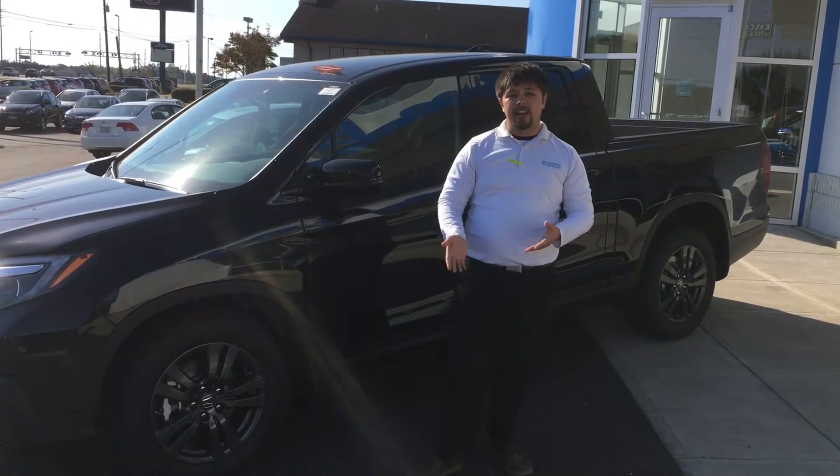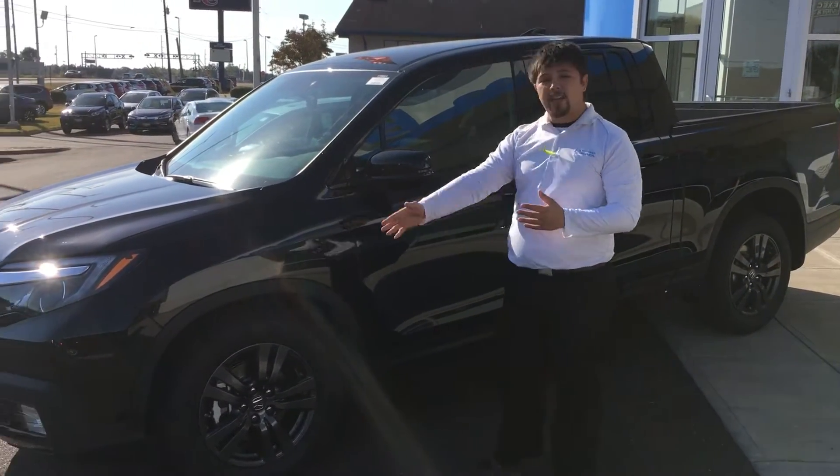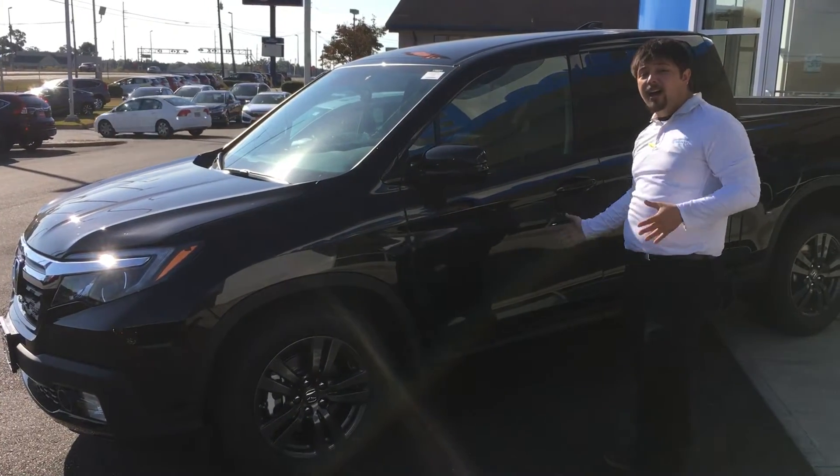Good morning, this is Mike from San Boswell Honda here at Enterprise, Alabama. Behind me, we have one of our 2017 Honda Ridgelines.